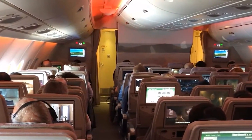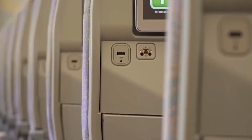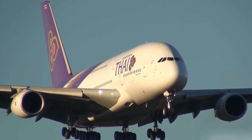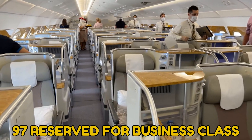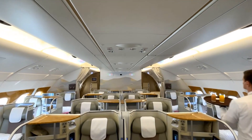Each and every seat, even for flyers with the cheapest of tickets, features a USB charging port to keep smartphones and tablets charged on those longer-haul flights. A further 170 seats are split between the remaining classes, including 97 reserved for business class. These seats are split between the lower and upper decks.